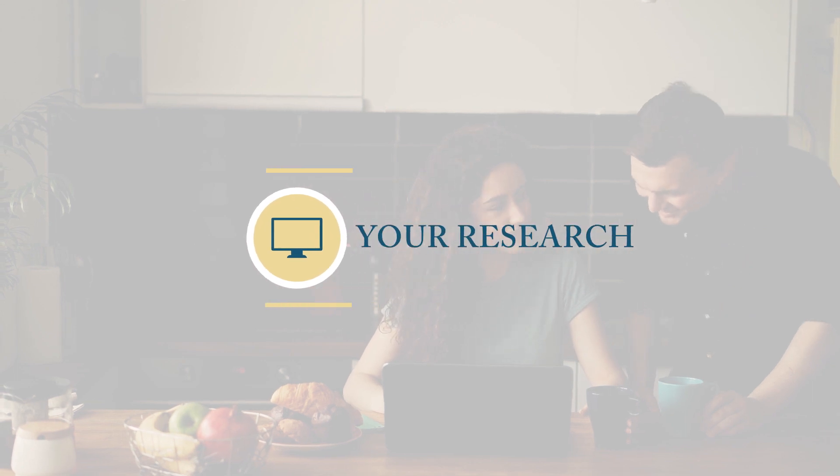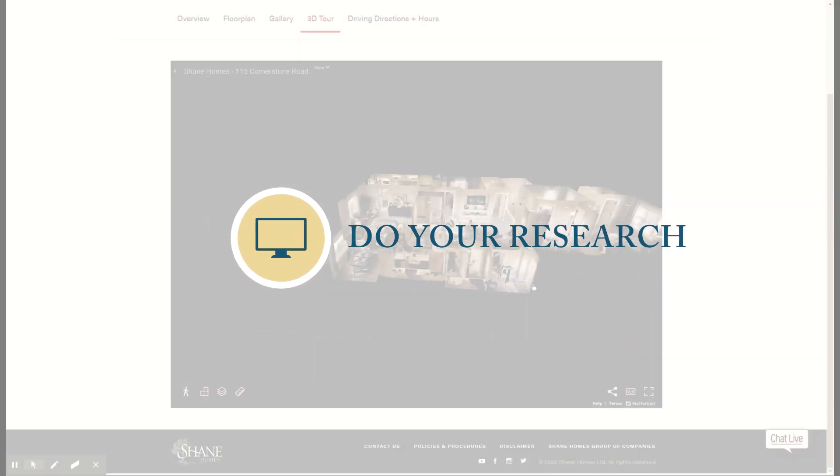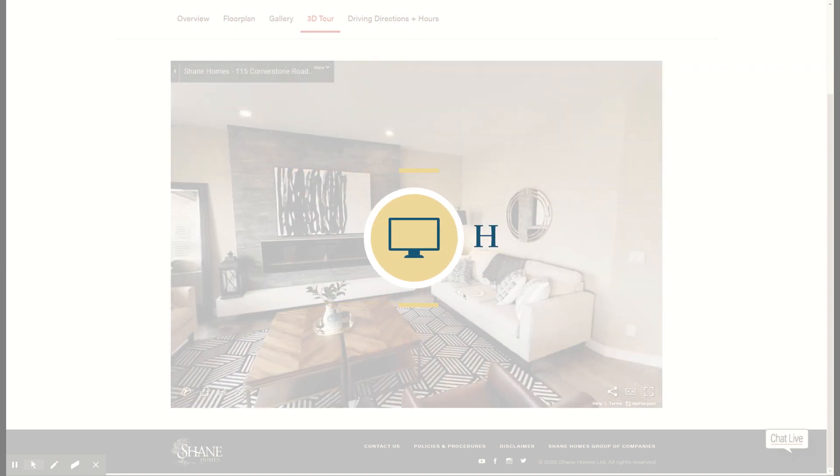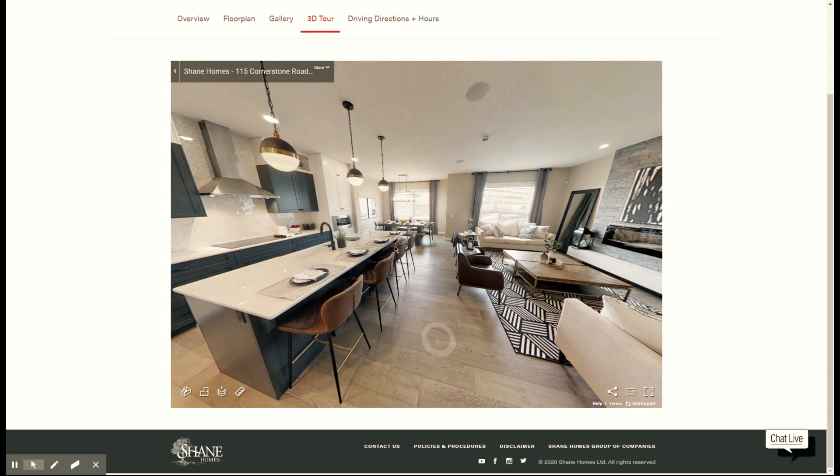Begin by doing some research. Get pre-approved — if you aren't sure how, reach out to any of our area managers and they will connect you with a mortgage specialist. Interest rates are super low and they won't be for long.